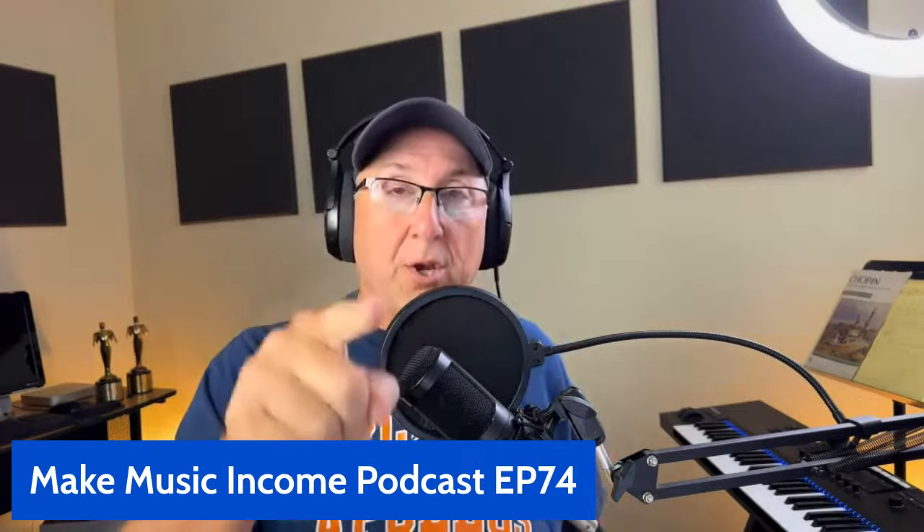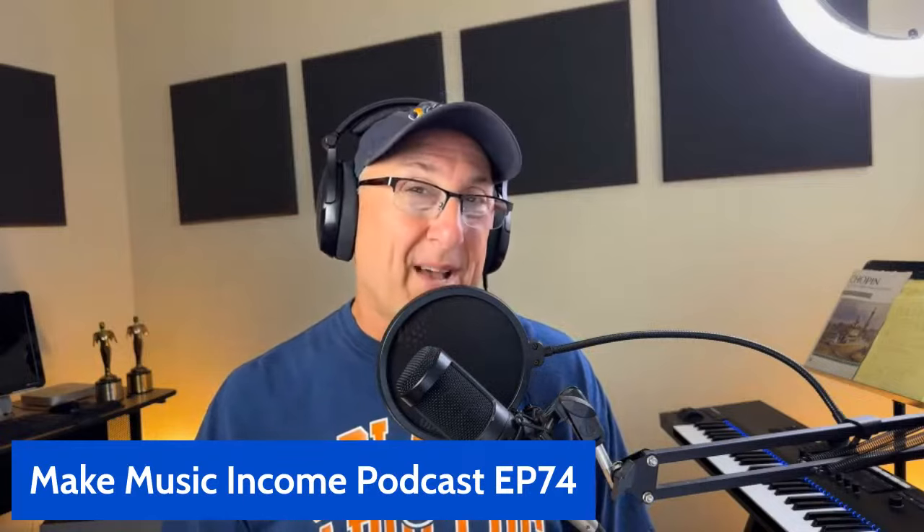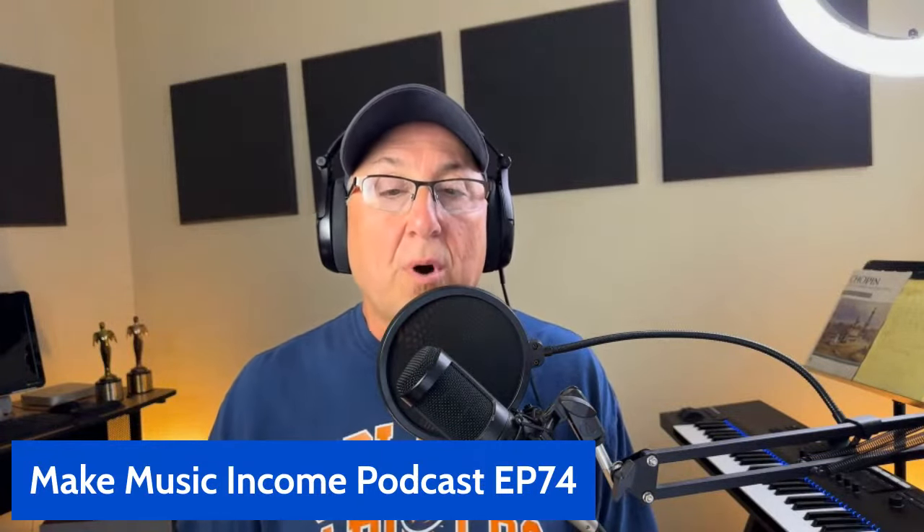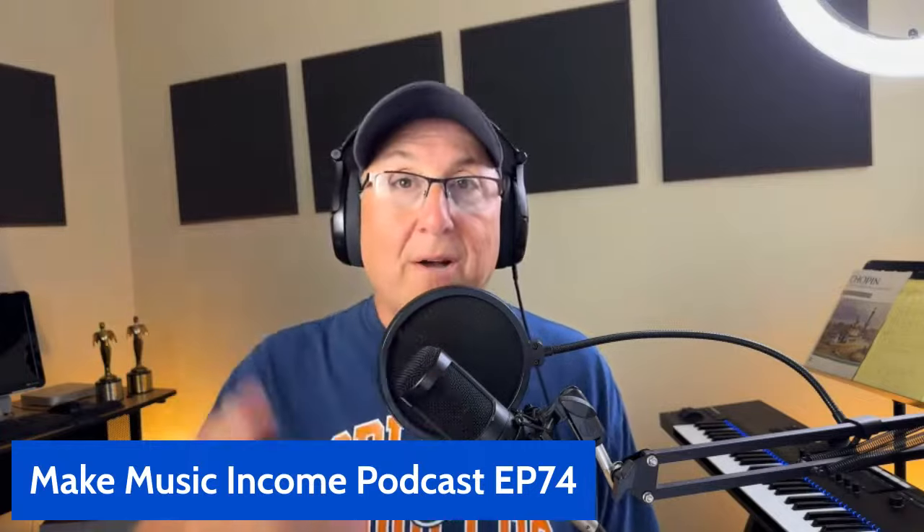If you haven't seen last week's show, you're going to want to go back and watch that one because it was pretty important. But first, let me introduce myself. My name is Eric Copeland and I make music income because that's all I do. I don't have another job that doesn't include music. So I teach, I work as a songwriter and a composer, I am a YouTuber, and I've been a church music director, a music marketer, and a producer mainly.